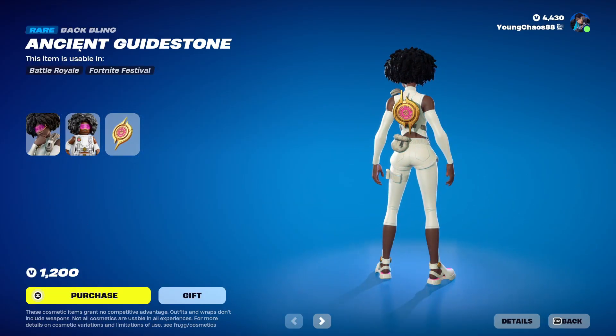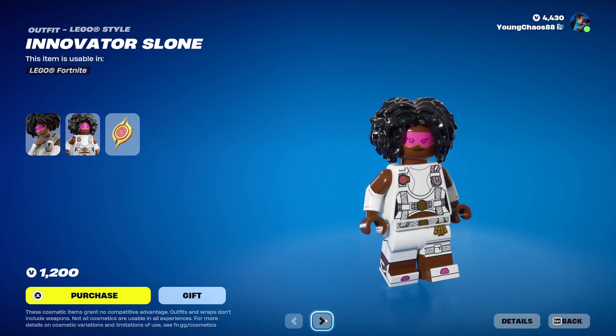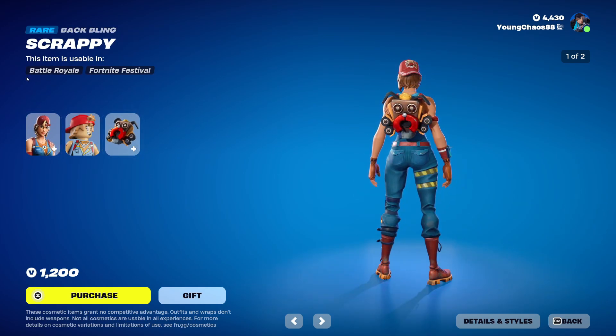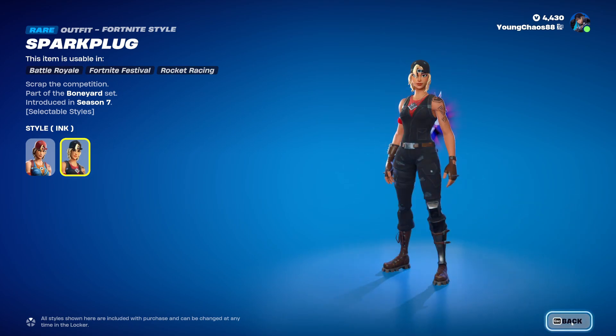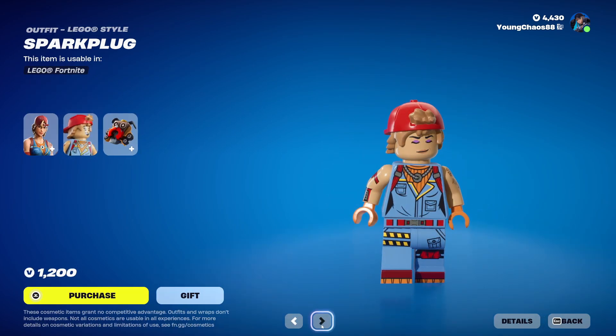We also have Innovator Sloan, which is a new weapon wrap called Ancient Guidestone. This is a raw outfit at $1200 V-Bucks — the skin does include that secondary Lego variant. We have Spark Plug with a weapon wrap called Scrappy. This is also a raw outfit at $1200 V-Bucks — this skin includes that secondary ink variant. Pretty clean style and a very nice-looking Lego variant. They did a great job on this one.